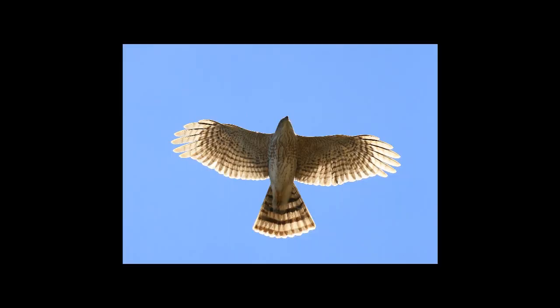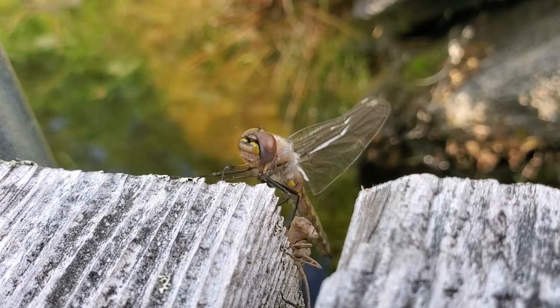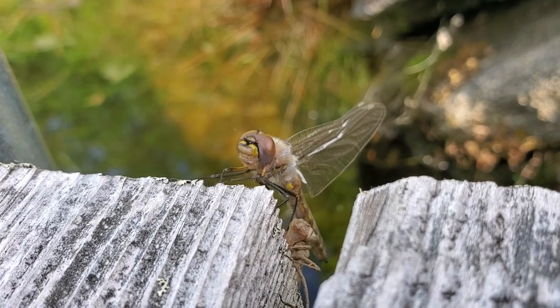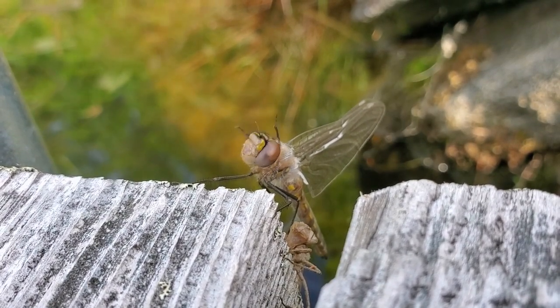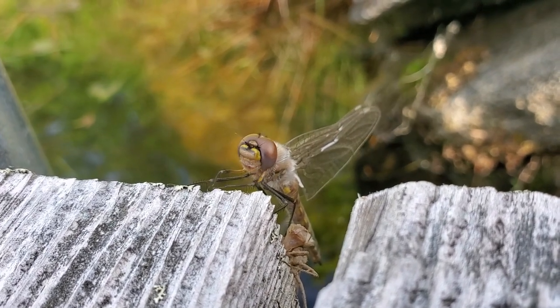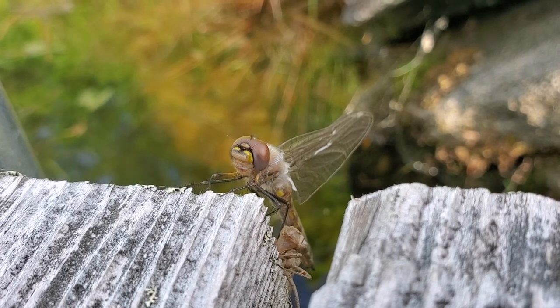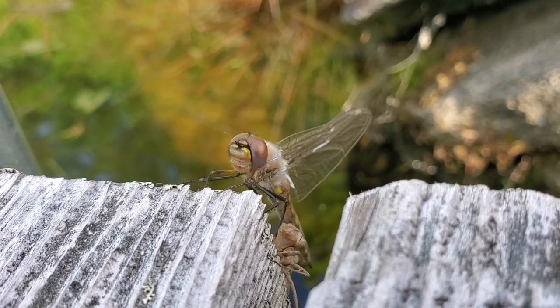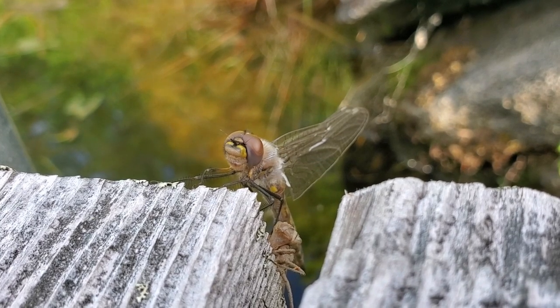To put that in perspective, that's bigger than a sharp-shinned hawk. And just like hawks, dragonflies can also fly very fast, reaching speeds of up to 20 miles an hour. They also have up to 30,000 lenses in those big compound eyes, giving them excellent vision.